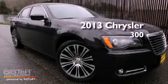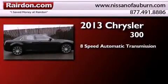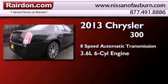This is a brand new 2013 Chrysler 300. This four-door sedan has an 8-speed automatic transmission and a 3.6-liter V6.